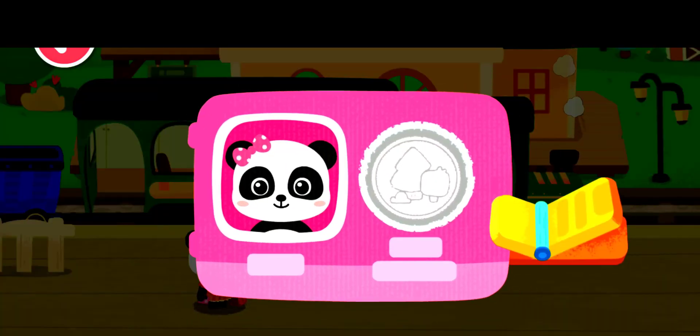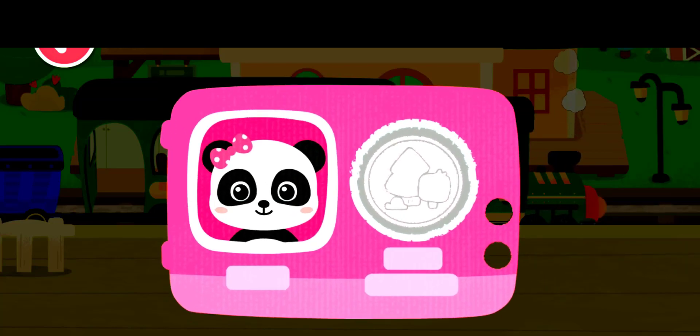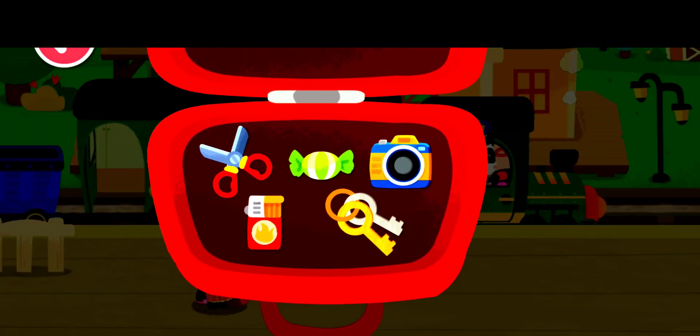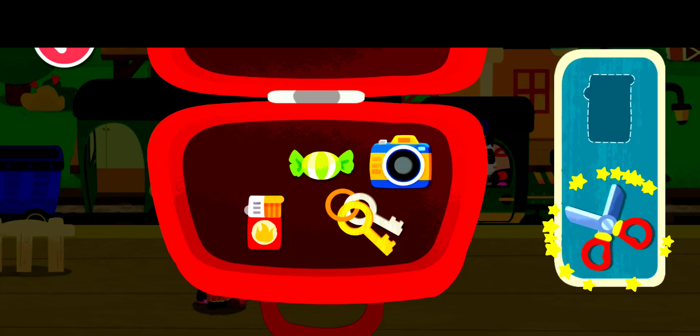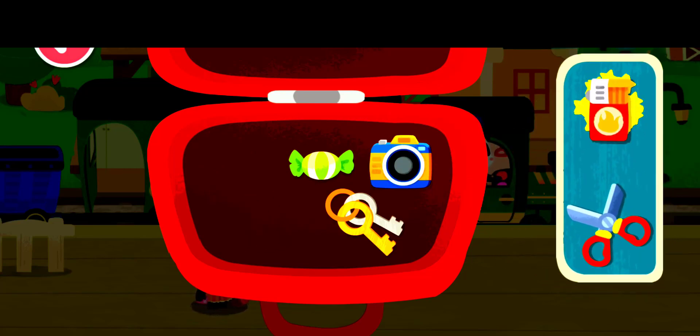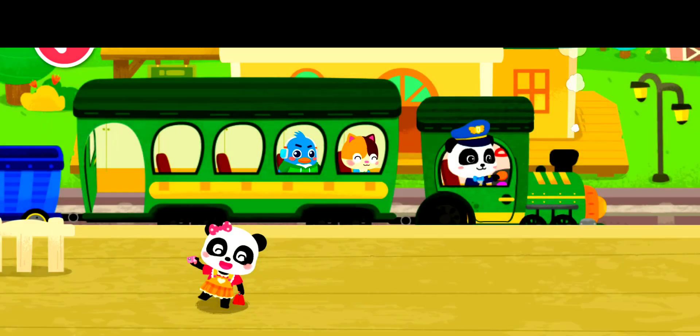Here is my ticket. Prohibited items cannot be taken onto the train — let's find them out. Scissors. Lighter. Thank you.